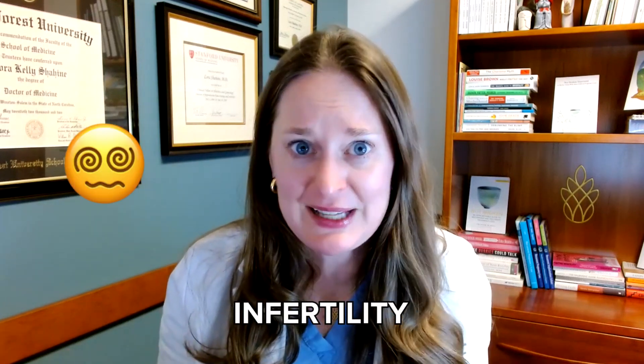Genetic testing and IVF and infertility can get really confusing. If you are wondering what all those acronyms are and exactly what is right for you, you are going to want to watch this video.